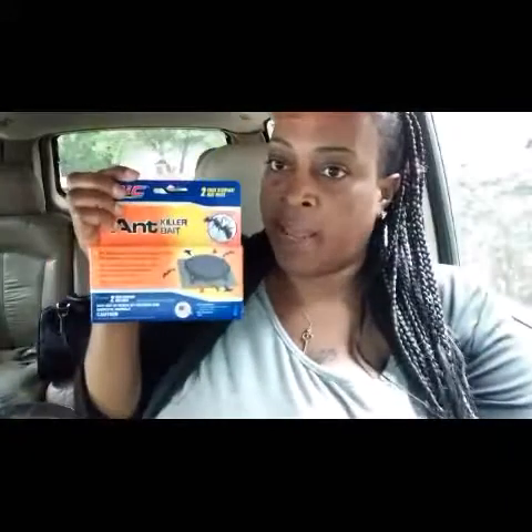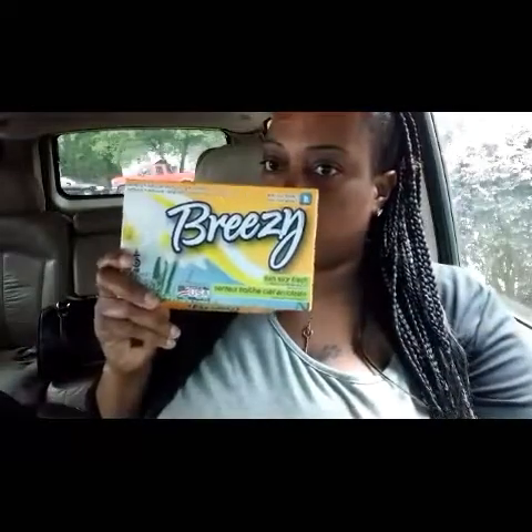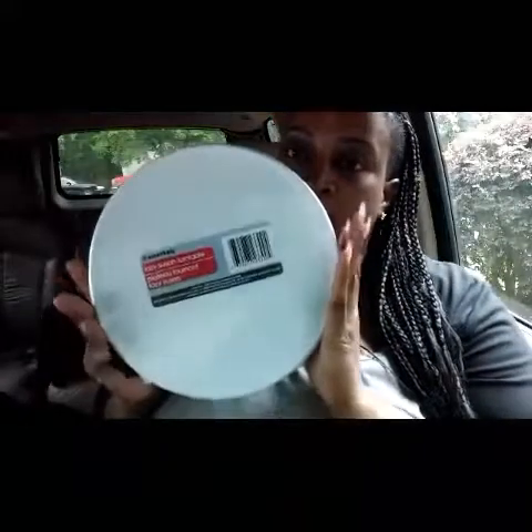I grabbed some ant baits for the ants. These flip-flops — I thought they were cute to wear around the house, because that's all I wear them for. I grabbed a box of these Breezy 15-sheet dry softener dryer sheets. I finally found a lazy susan, so I grabbed two of them.